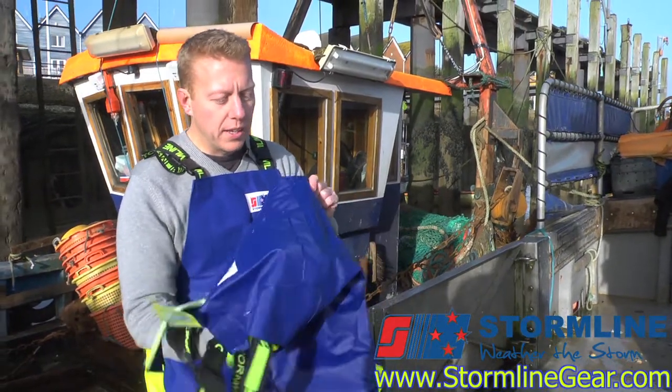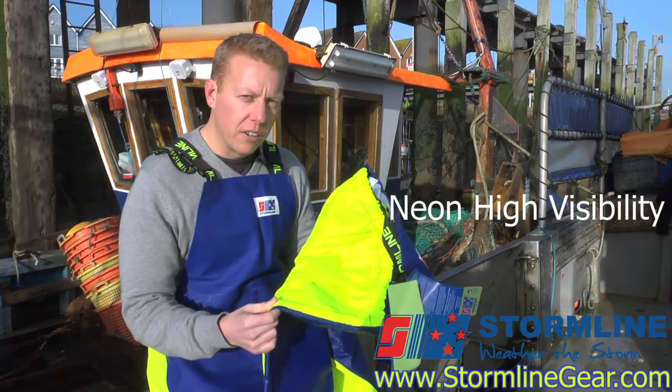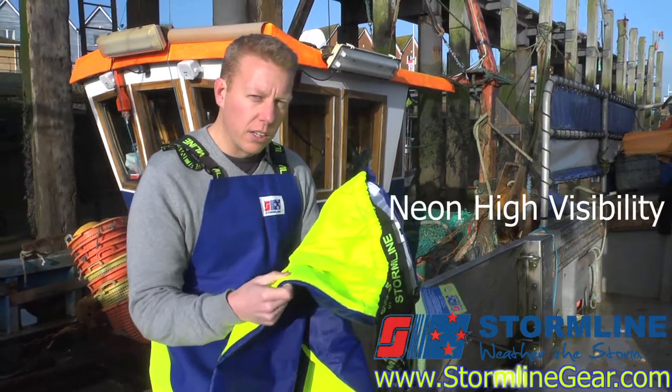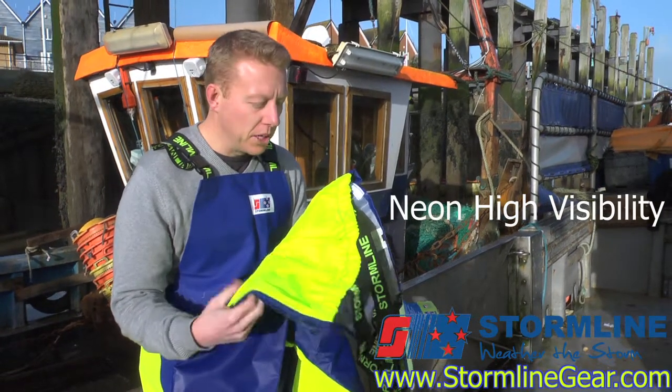With the crew, one of the key features is you can see here the contrast with the neon and also the blue. The neon giving visibility and high visibility, particularly for safety at night or working amongst heavy machinery.